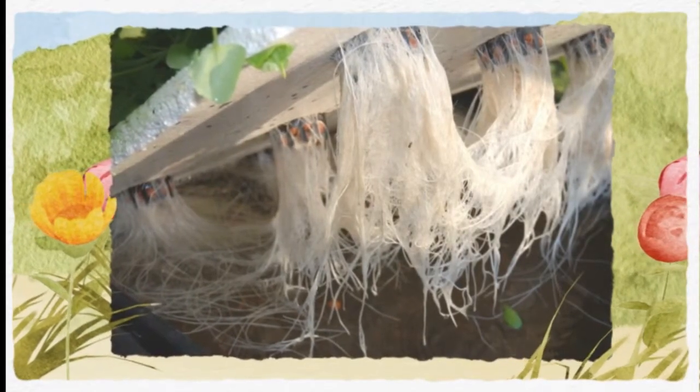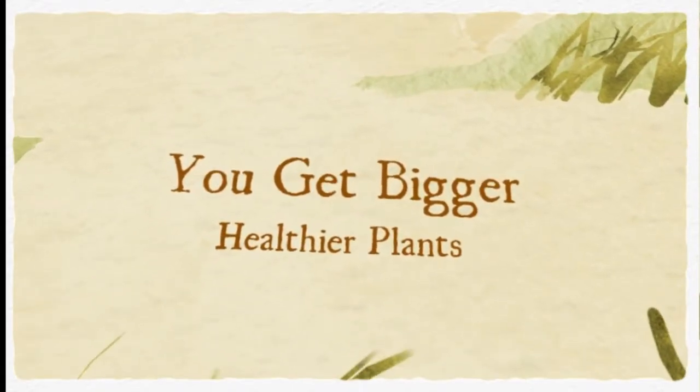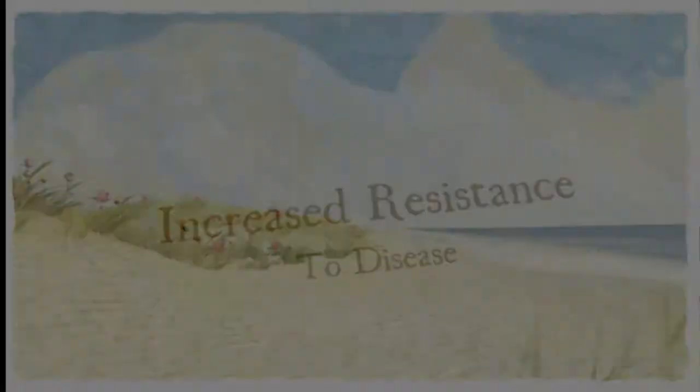Using a quality root booster will help to prevent nitrogen deficiency, which can lead to chlorosis. The added increase in nitrogen uptake by your plants will allow them to absorb more nutrients and more moisture.